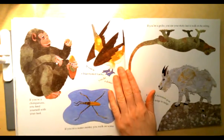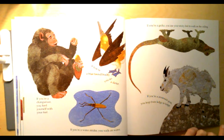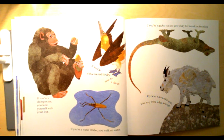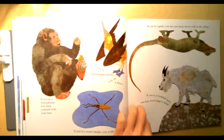If you're a chimpanzee you feed yourself with your feet. If you're a blue-footed booby you do a dance. If you're a water strider you walk on water. If you're a gecko you use your sticky feet to walk on the ceiling. If you're a mountain goat you leap from ledge to ledge.